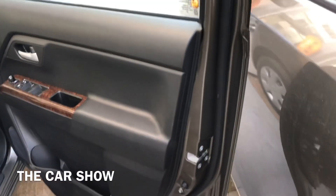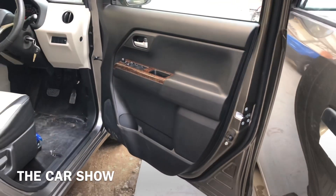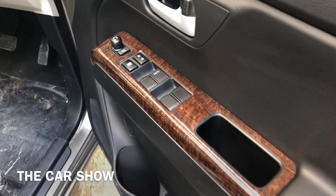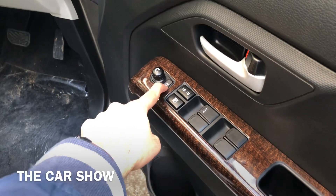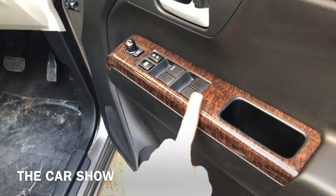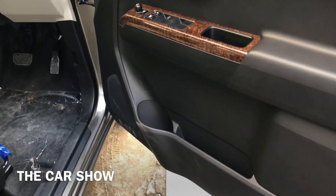यह है इसका driver side door जो कि single tone black finish के साथ आता है। यहाँ पर आपको इसमें दिये जाते हैं power window के switches और उसके आगे ORVM के controls। ISK kit भी इसके अंदर installed मिल जाती है। नीचे की तरफ आपको इसमें मिल जाता है एक bottle holder और साथ में कुछ storage space।